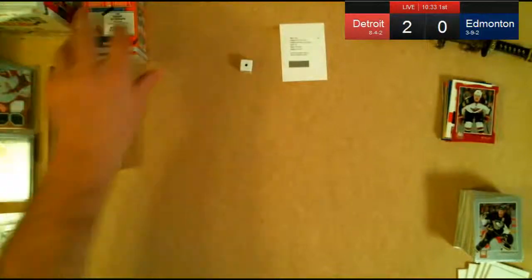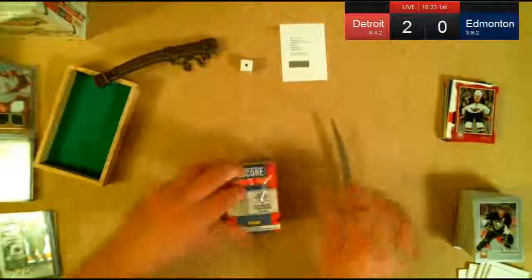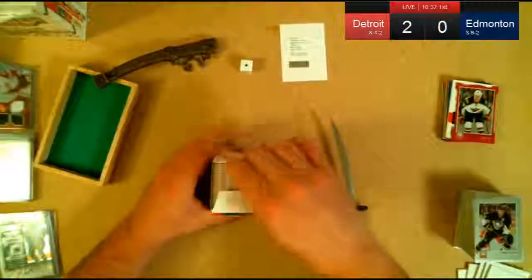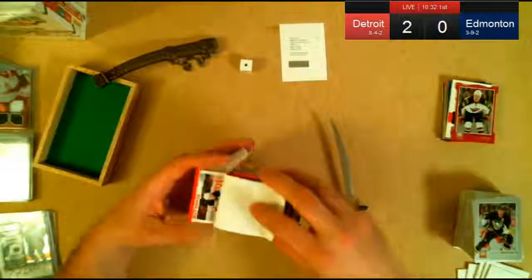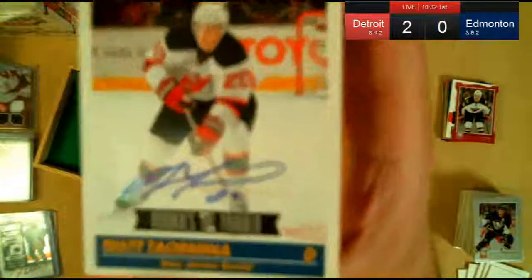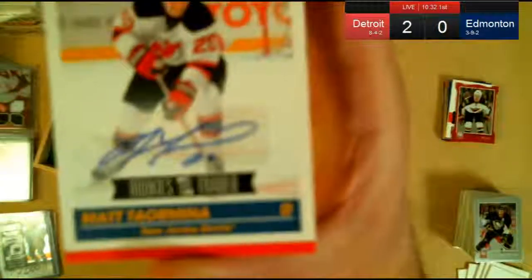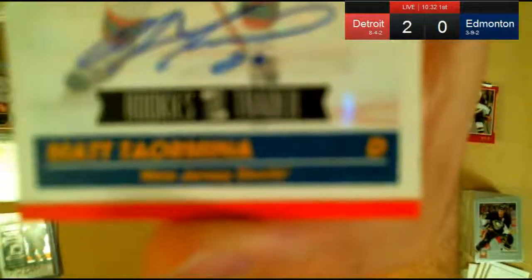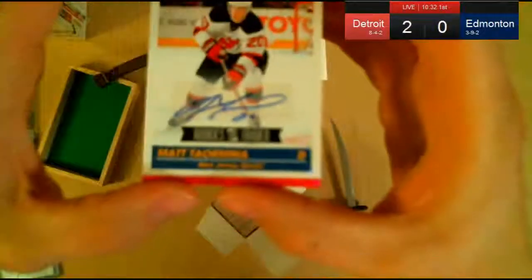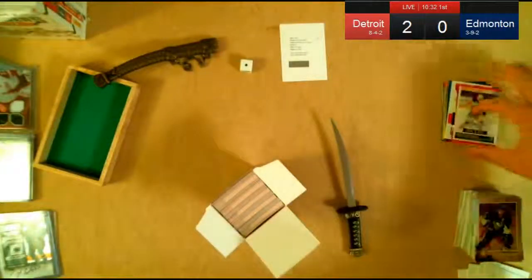Minnesota Wild, Devon Setoguchi Aspirations — numbered out of 99. Giving away the autograph from the factory set: it's a Devils card — Mac Leaper. Congratulations to Mac Leaper.